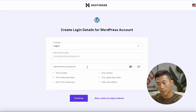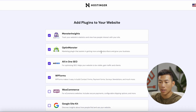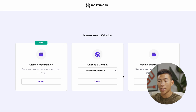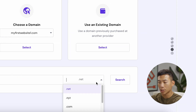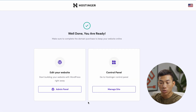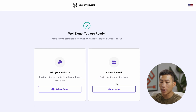Now it's going to ask you to create your login details for your WordPress account, so enter your email and a password. From there it's going to ask if you want to add any plugins — I'll click skip. It will also ask if you want to install any themes — I'll skip that too. Now it's going to ask me if I want to claim a free domain name or use one I already have. The free domain name comes with every single plan, even the premium one. Enter the desired domain name, change it to .com, and click Search. Once it's available, click Continue, finish filling in your contact details, and click Finish Registration.